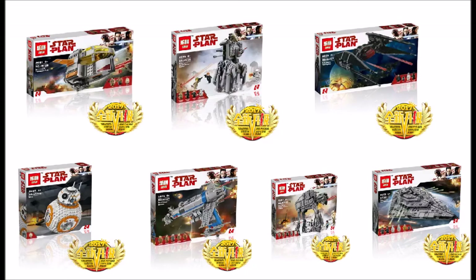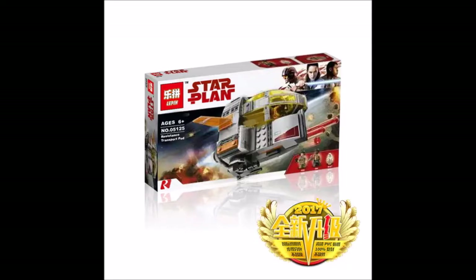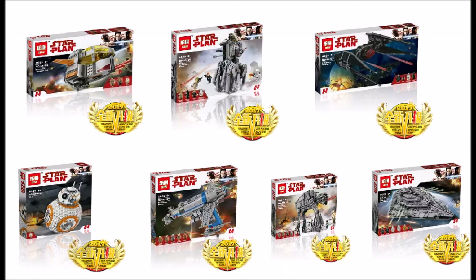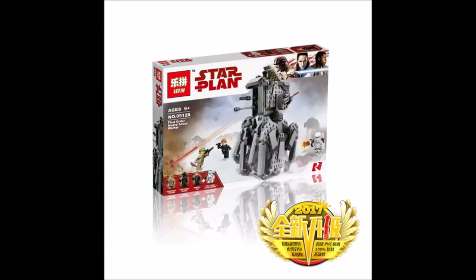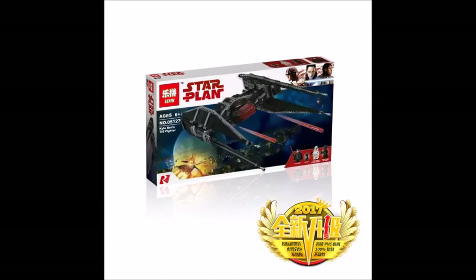My thoughts on these sets: I already have the cheaper Resistance Transport Pod in Lego, so I don't need to get that again. I might get Kylo Ren's TIE fighter and maybe the First Order Heavy Scout Walker. The scout walker was a terrible set in official Lego, but in Lepin bootleg form it's obviously cheaper. I might get it for General Hux since he's a pretty cool minifigure.